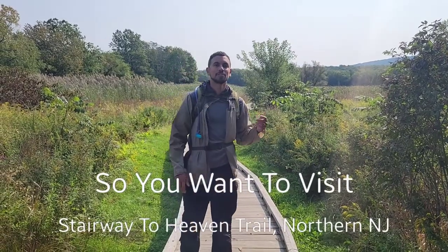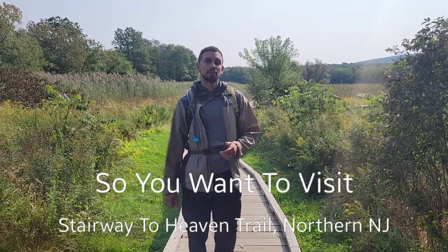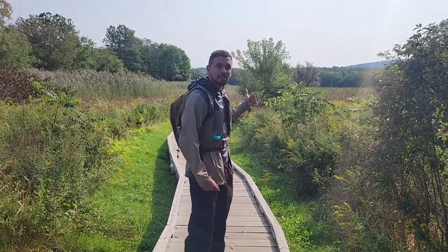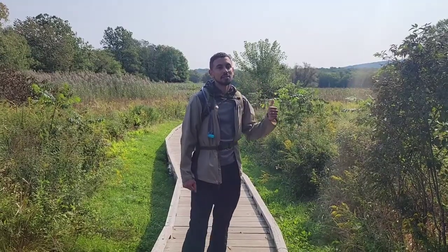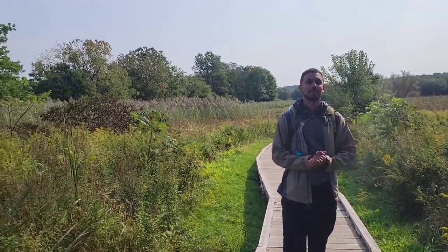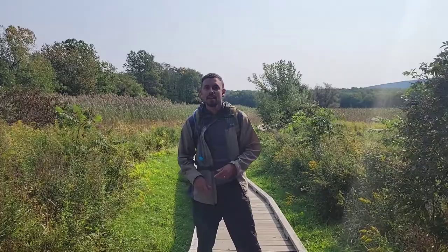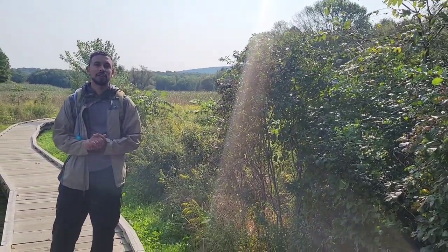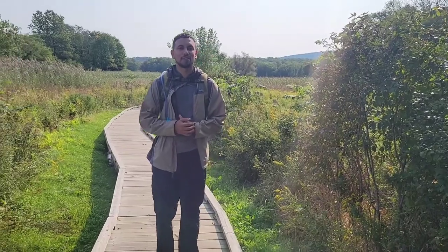Hey guys, welcome to another episode of So You Want to Visit. Today we are doing the Stairway to Heaven Trail. It's a 3.5-mile hike. We start off from the boards, go through the forest, and get to the mountain. It's a steep hike up — about a thousand feet of climb. Then it's another 3.5 back, so 7 miles round trip. It's a really nice trail with a nice view at the top. Let's see what today has in store for us.